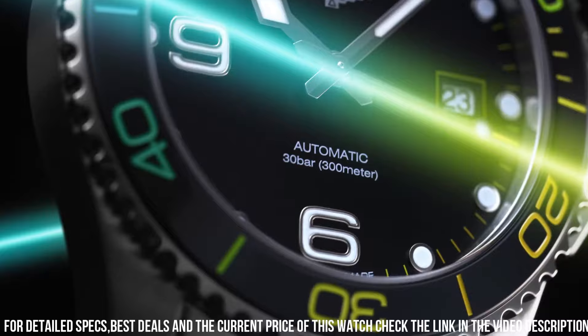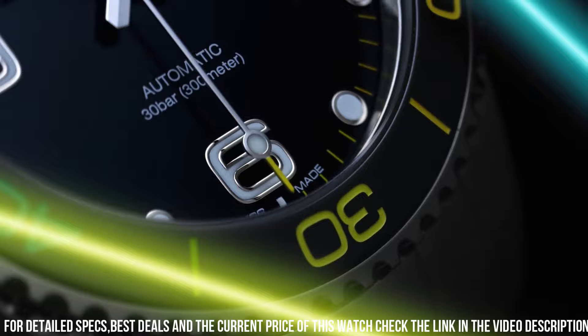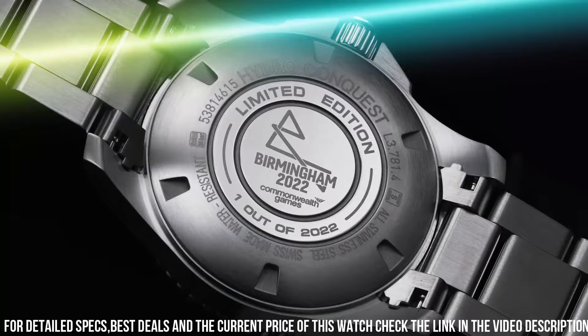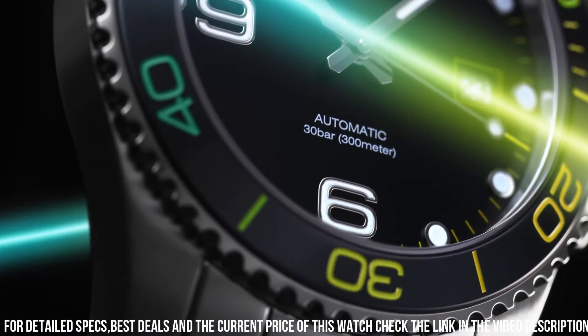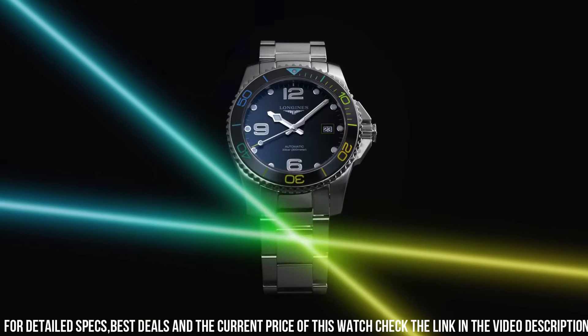Scratch-resistant sapphire crystal. Screw-down crown. Solid case back. Round case shape. Case size 41mm. Case thickness 11.9mm. Band width 21mm. Fold-over clasp with a safety release. Water-resistant at 300 meters/1,000 feet. Functions: date, hour, minute, second.